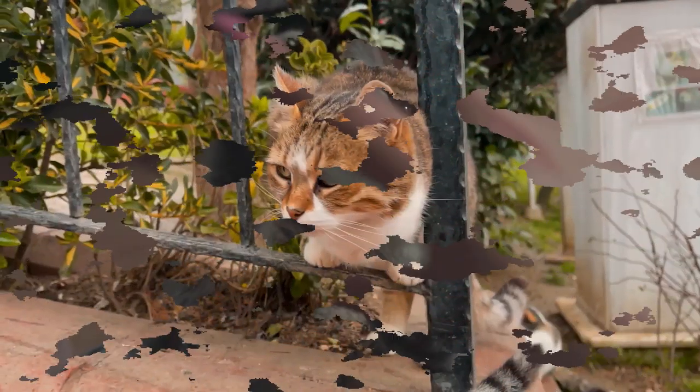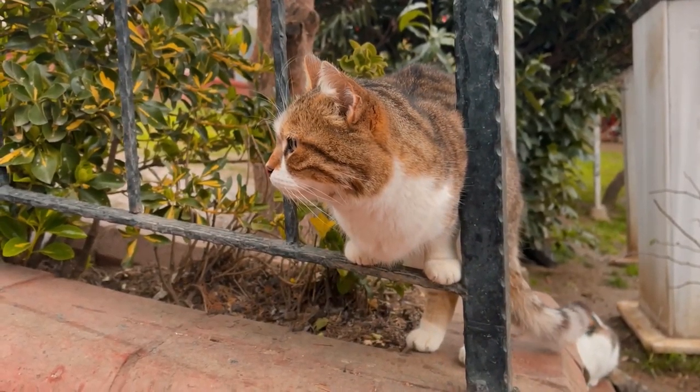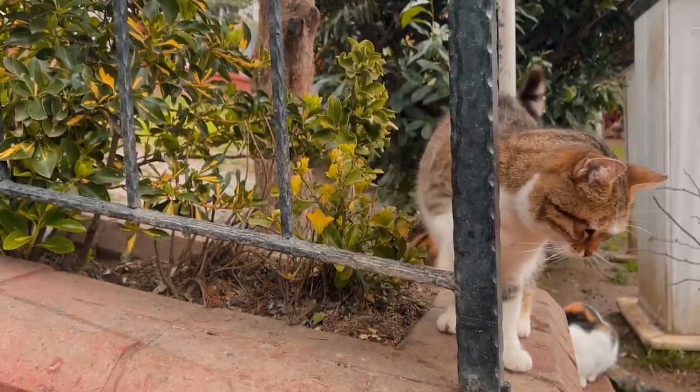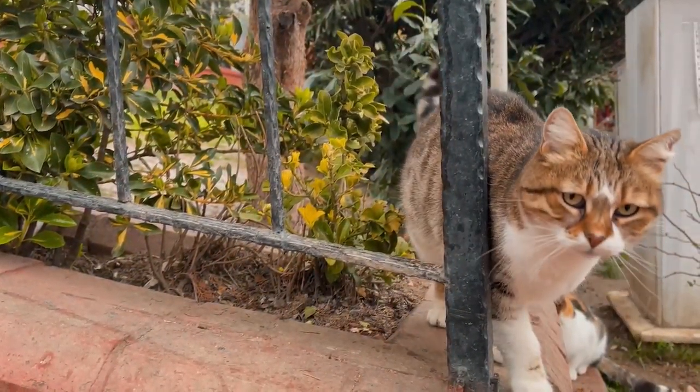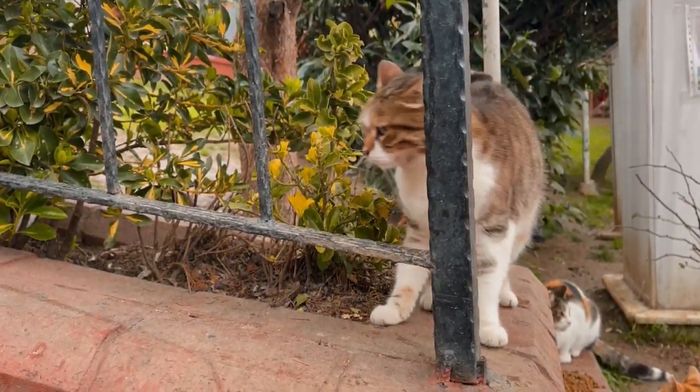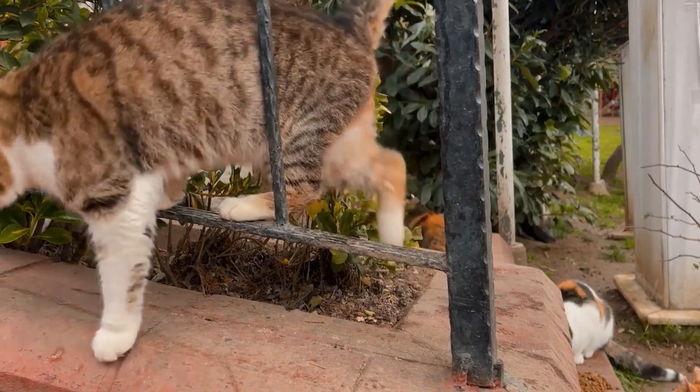Cause for concern. If your cat seems to have painful teeth, tartar, gingivitis, red gums, or if you notice a foul odor coming from your cat's mouth, call your veterinarian. This indicates that your cat's teeth should be professionally cleaned before you begin an at-home care routine. Discuss your cat's teeth and oral health care with your veterinarian at every visit.